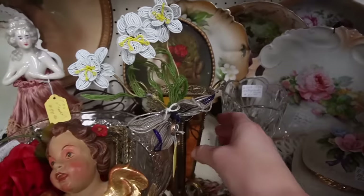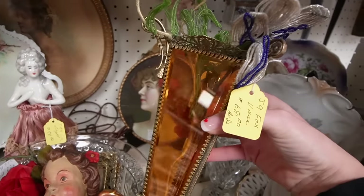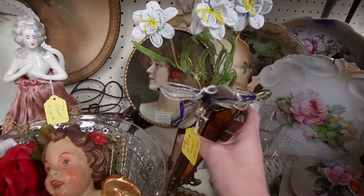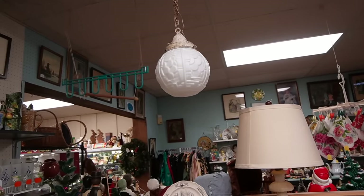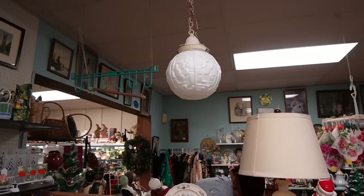This beveled vase back here — $68, but it's as-is. Alright, we're being more selective, I'm going to set it back down. I really love that hanging light, but I still have those two hanging lights at the shop that I've got to get listed, so I'm going to restrain myself.